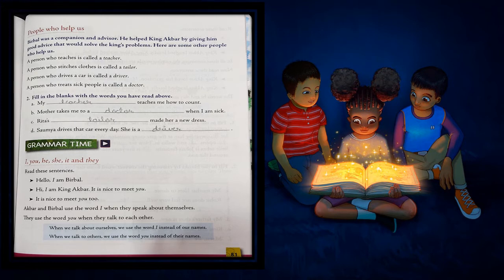Our next exercise is fill in the blanks with the words you have read above. The words are: a person who teaches is called a teacher; a person who stitches clothes is called a tailor; a person who drives a car or bus is called a driver; a person who treats sick people is called a doctor. We will correctly use them wherever they fit.